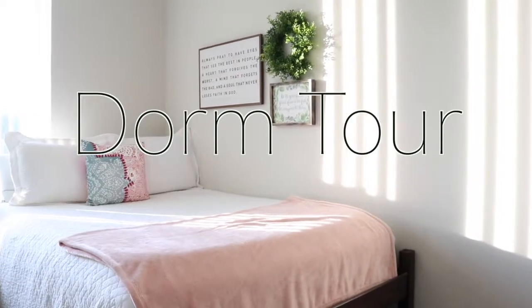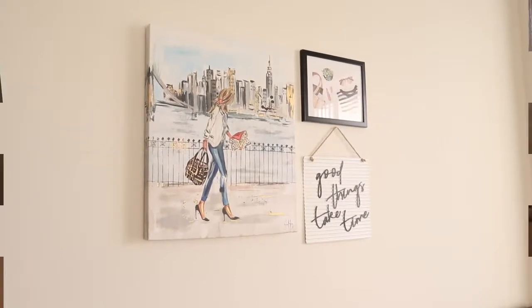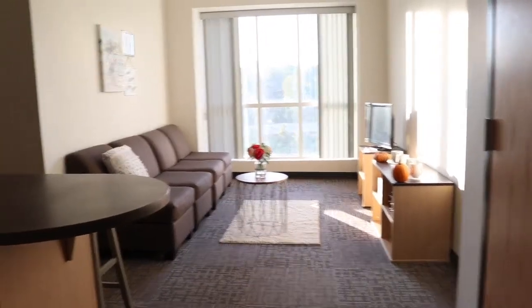Hey guys, welcome back to my channel. Today I'm going to be showing you my dorm. This video is kind of late for what it is, but we're going to go ahead and get started.